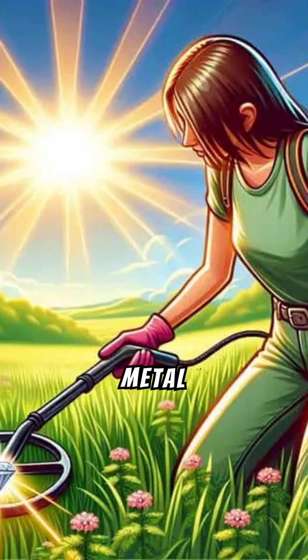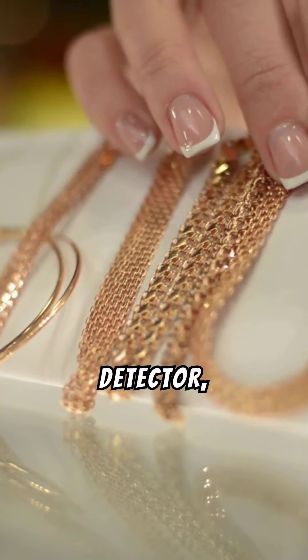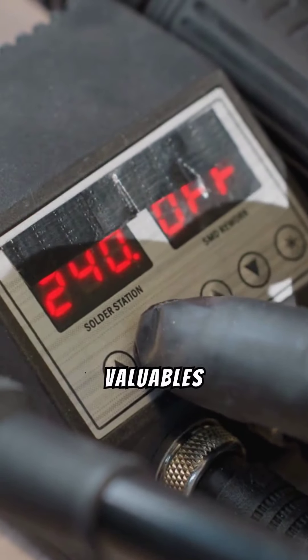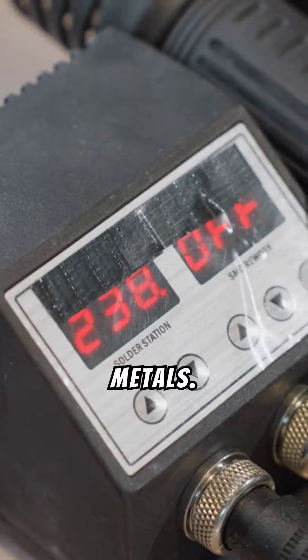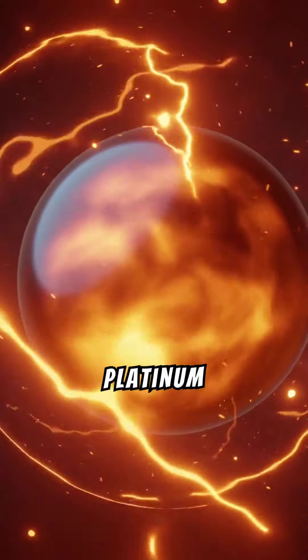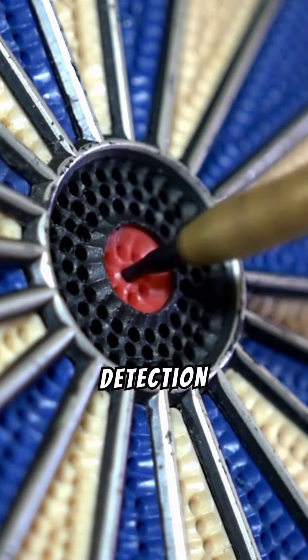To discover high-end jewelry with your metal detector, first ensure your device is correctly set up. Calibrate sensitivity to detect small valuables like jewelry and adjust discrimination settings to focus on precious metals. Understanding the signals emitted by different jewelry materials is crucial — gold, silver, and platinum produce strong signals due to their conductivity. Familiarize yourself with these signals for better detection accuracy.